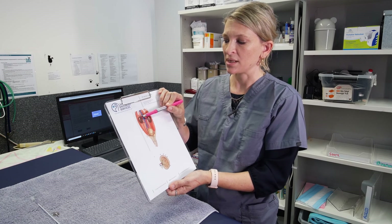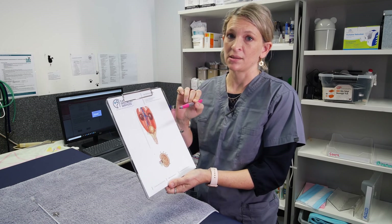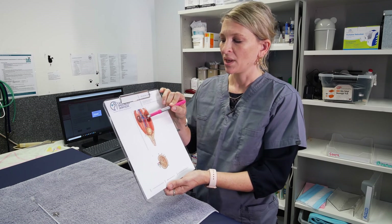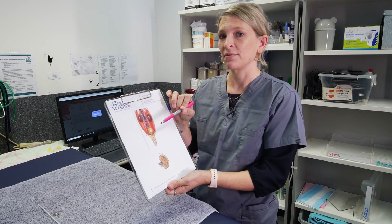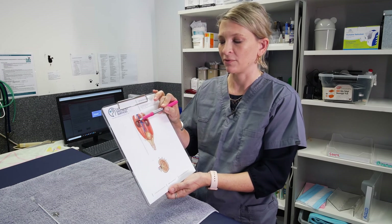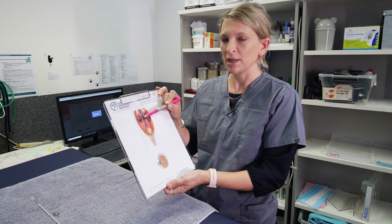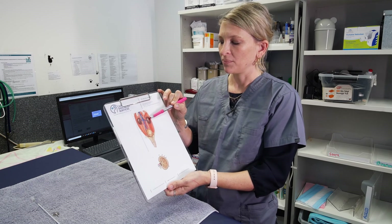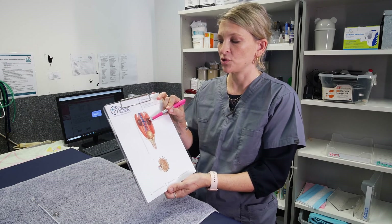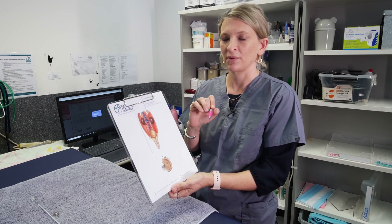After the obstruction has passed, we can sometimes see damage to the inside of the kidney, and kidney function starts to reduce. As the kidney loses function it will start to shrink, and sometimes we see cats with a very small kidney on one side. As that kidney shrinks, the kidney on the other side starts to increase in size — or hypertrophy — as it tries to maintain kidney function.